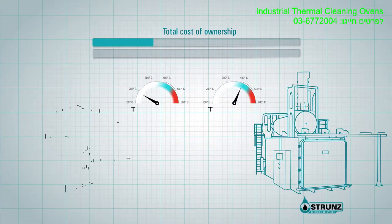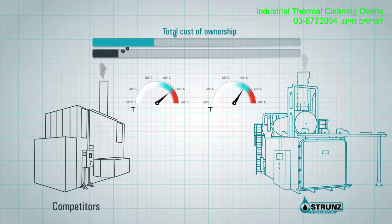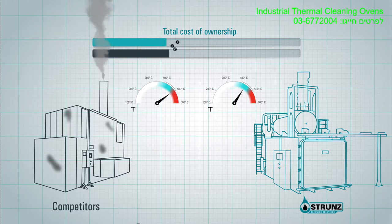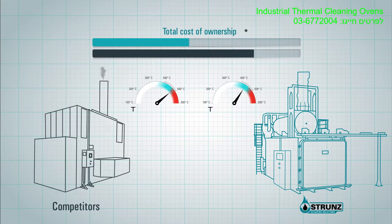Although a Strunz installation means a bigger investment compared to competitors, the energy consumption, operational and maintenance costs are much lower, resulting in a significantly lower total cost of ownership, especially when considering its incredible longevity. Our installations easily run for more than 20 years, while installations from other constructors need to be replaced after 7 to 10 years of use.